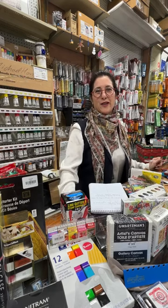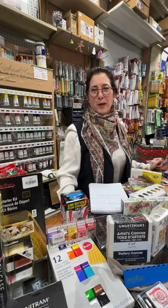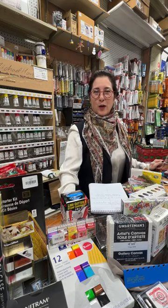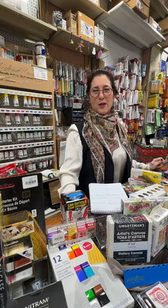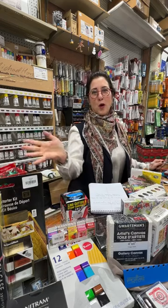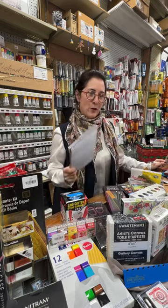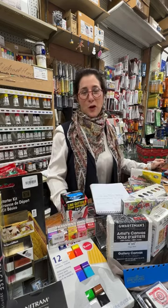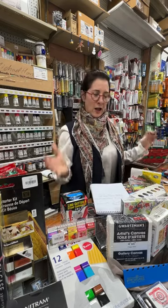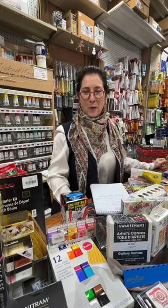Hi everybody, how are you today? Welcome to Art Talk Tuesday. My name is Jackie Gee and I'm with Gortzman's Art Supplies here in Toronto. For those of you tuning in anywhere across North America and beyond, welcome. Thank you so much for joining us today. I've got my notes ready with all the things I want to talk to you about, and today's topic is going to be stocking stuffers, and I've been so looking forward to this one.